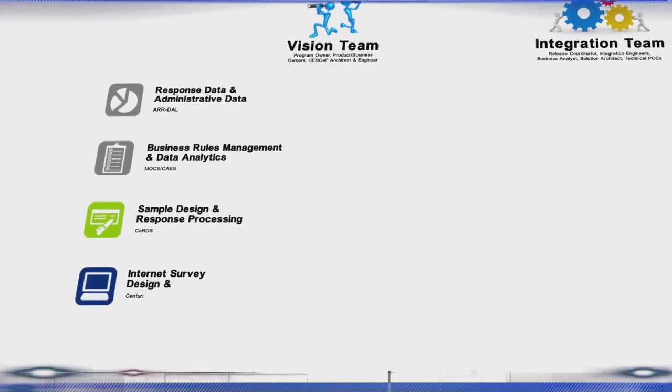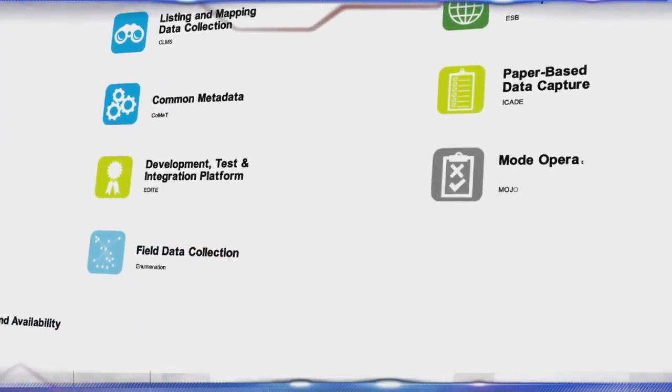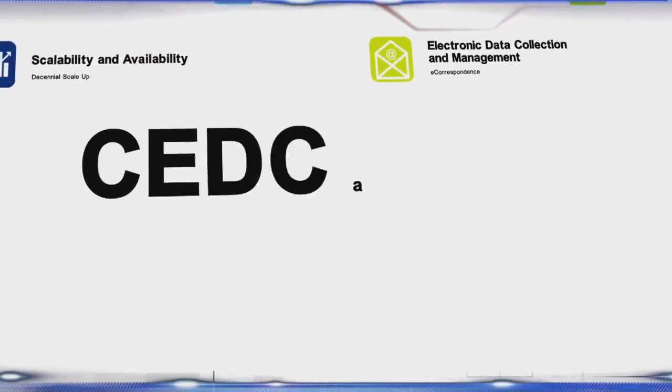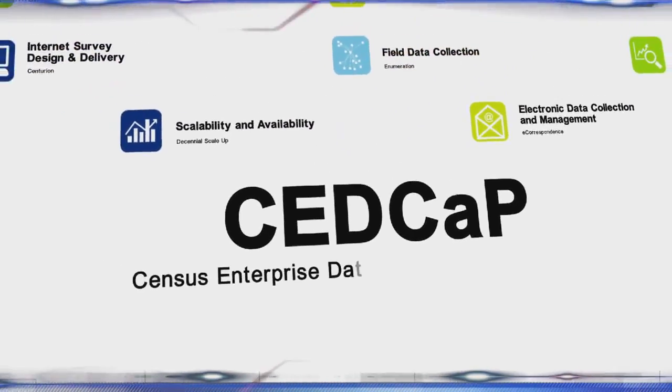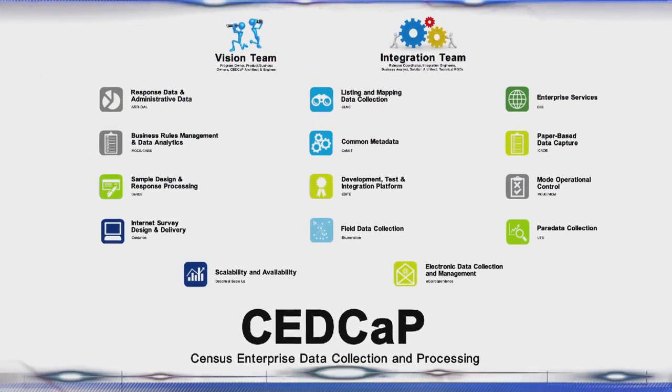To engage stakeholders and demonstrate progress on SEDCAP and other enterprise programs, the Office of Innovation and Implementation leads a process called the Census Release Train — a rapid software development process that occurs in 40-day increments.